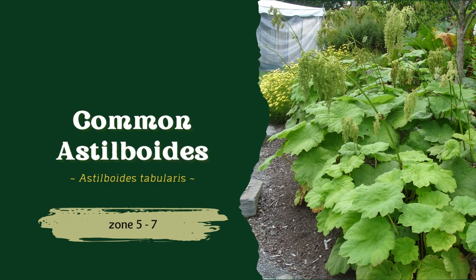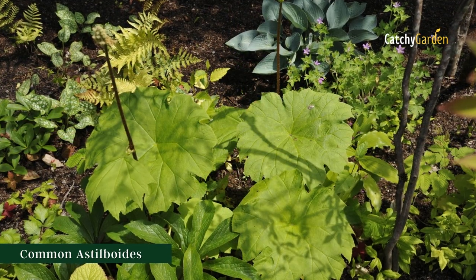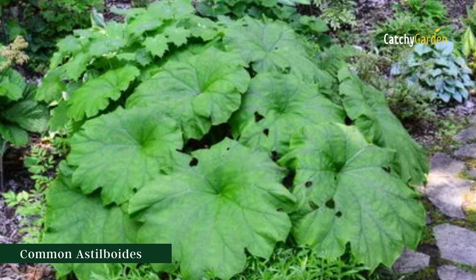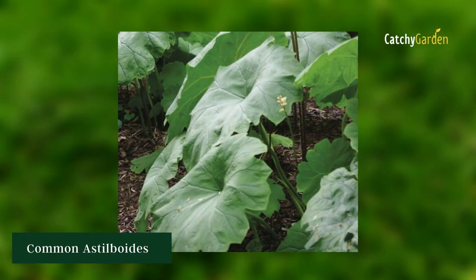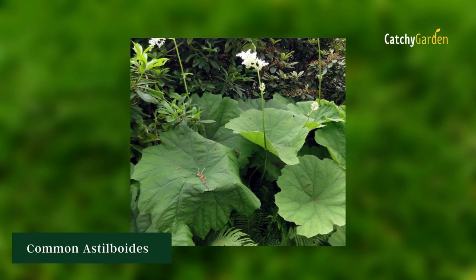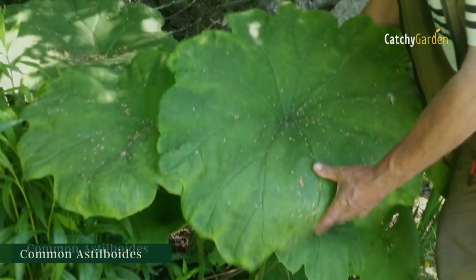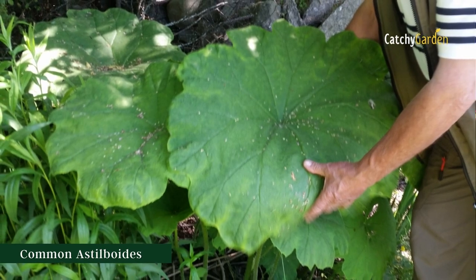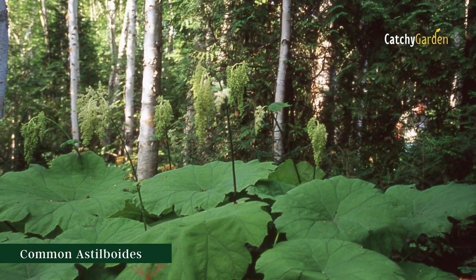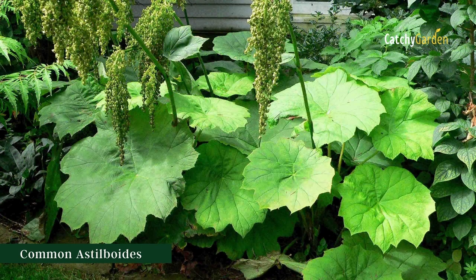9. Common Astilboids. The gigantic peltate leaves of Astilboides tabularis can reach a width of 3 feet, making it a true architectural showstopper. Each frond, fashioned like a lily pad, emerges with cute wavy edges that look great against the etched veins. In late spring, when the crests of cream blooms are at their fullest, the effect is particularly striking. Common Astilboids, contrary to popular belief, actually thrives in low-light environments like bogs, stream banks, and humus-rich woods. Astilboids may survive in zones 5 to 7 with little trouble.